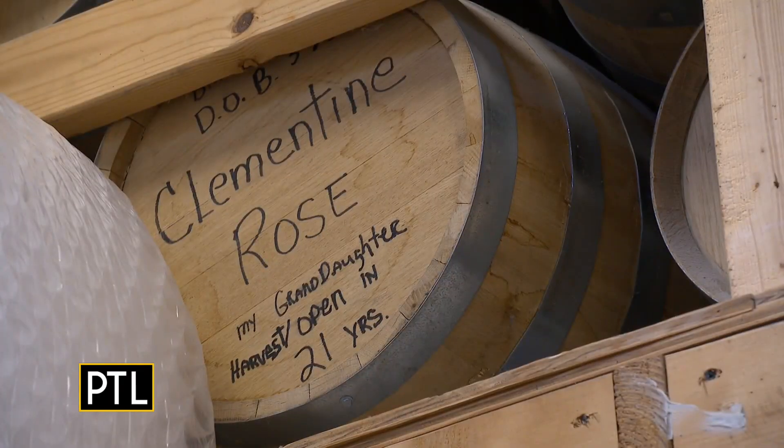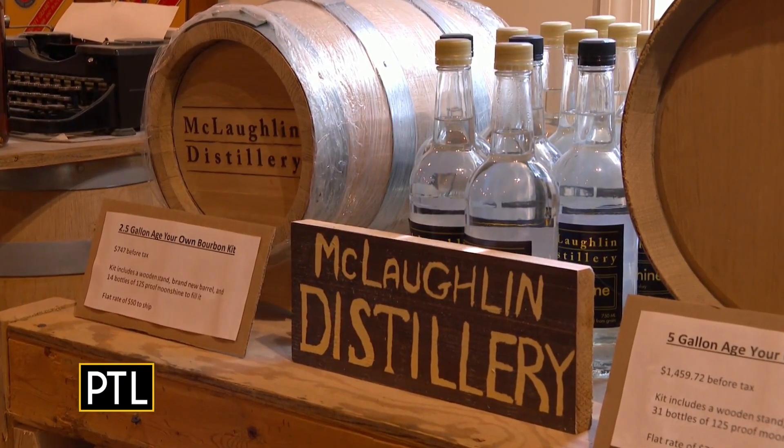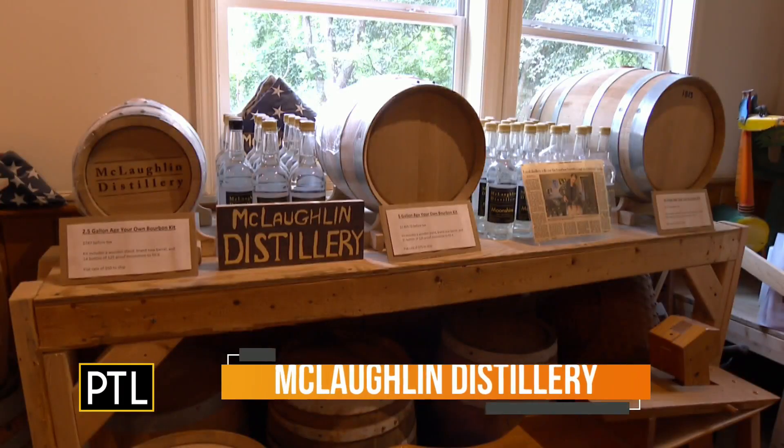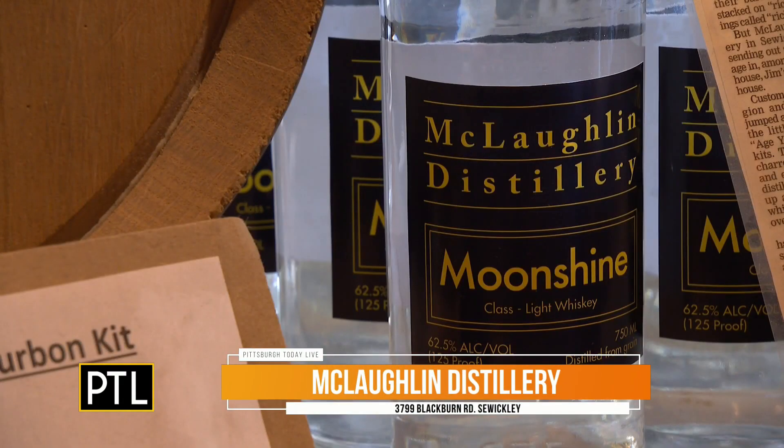And you're aging those right here in the distillery? That's correct. We do age barrels — I do have some older ones for my grandchildren. We're going to be keeping those 21 years, till their 21st birthday. Hopefully they like bourbon. What a wonderful gift. Can you imagine receiving a gift from the time that you were born up until you're 21? Now speaking of gifts, you also offer an age-your-own barrel kit. The kit includes a brand new barrel and enough spirits to fill the barrel, but the trick is not to drink it for at least four years.